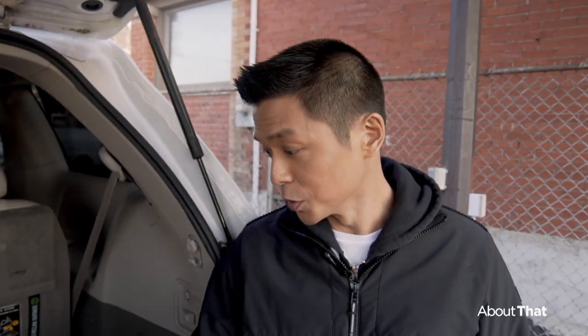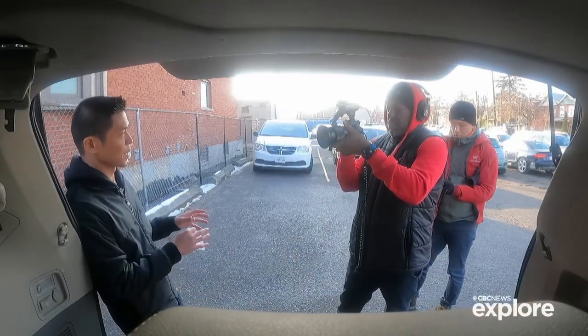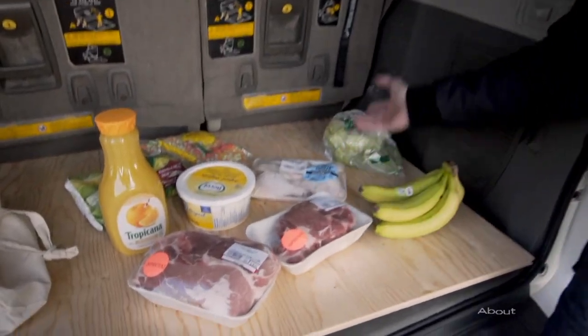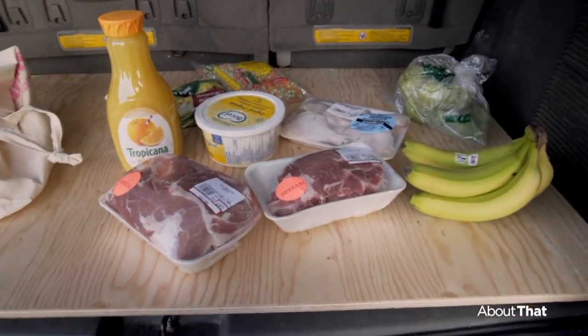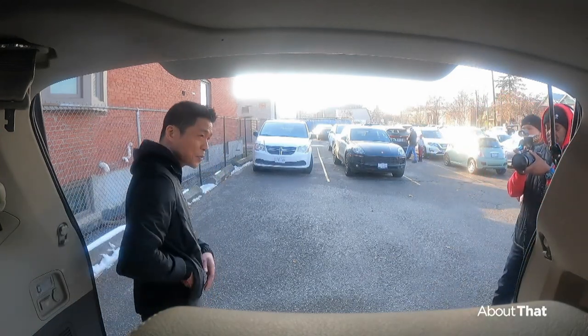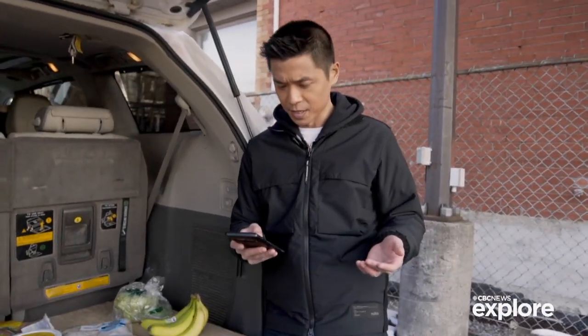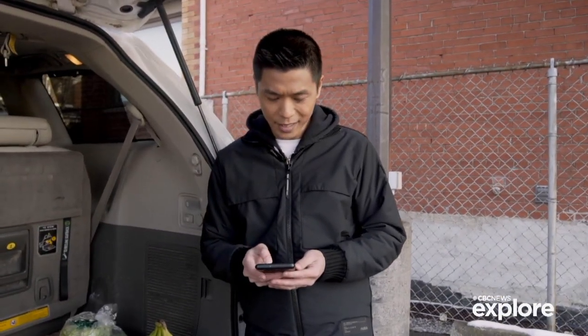We've talked to different people to get their sense of how prices have changed over time, and we've bought a few items based on some hunches. We can compare all of this to statistical data from the past, because Stats Canada every single month tracks common household grocery goods — like pork, margarine, orange juice, lettuce, bananas — and keeps track of the prices.